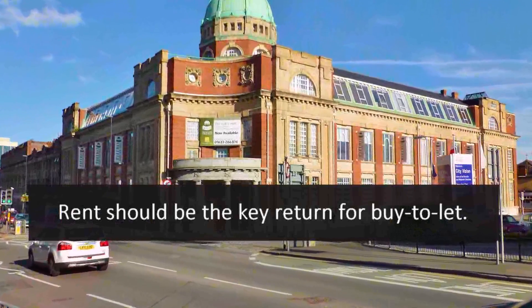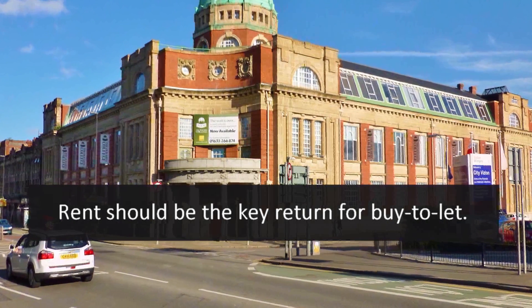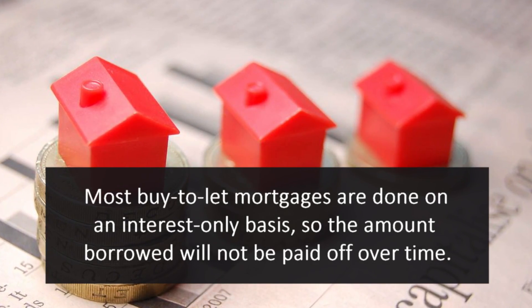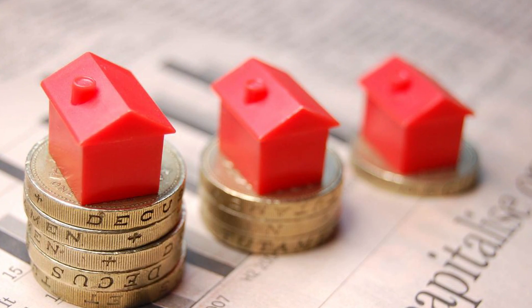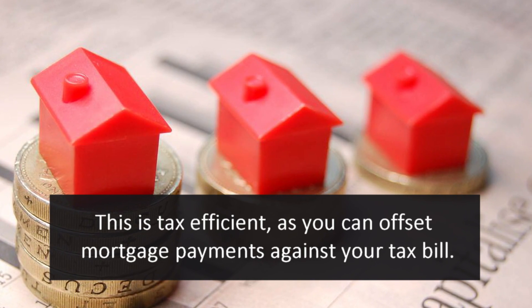Rent should be the key return for buy-to-let. Most buy-to-let mortgages are done on an interest-only basis, so the amount borrowed will not be paid off over time. This is tax efficient, as you can offset mortgage payments against your tax liability.